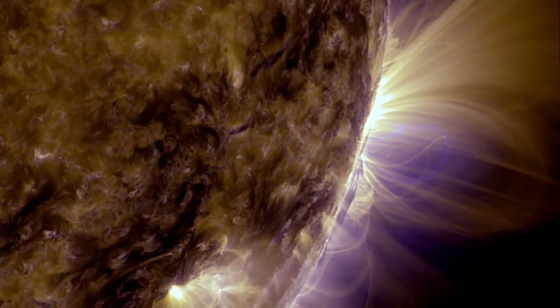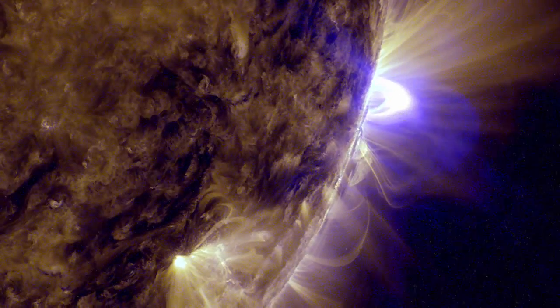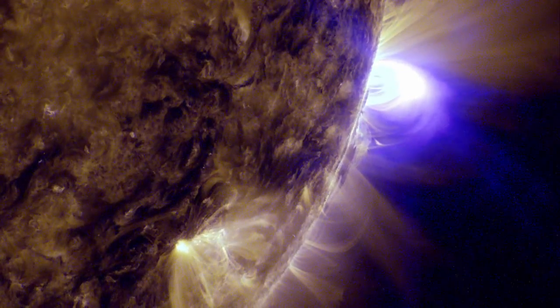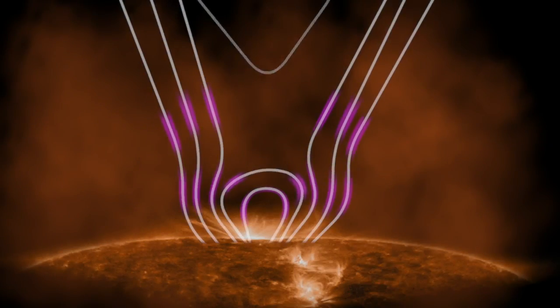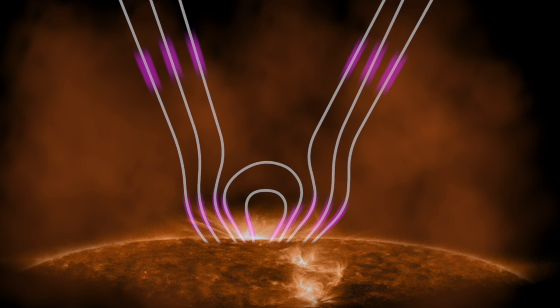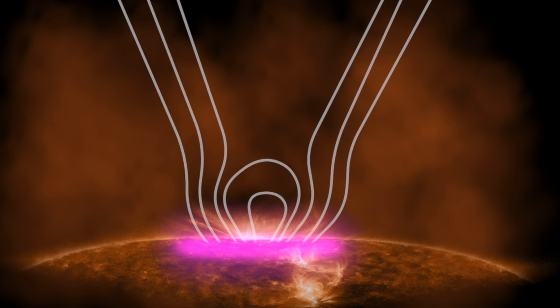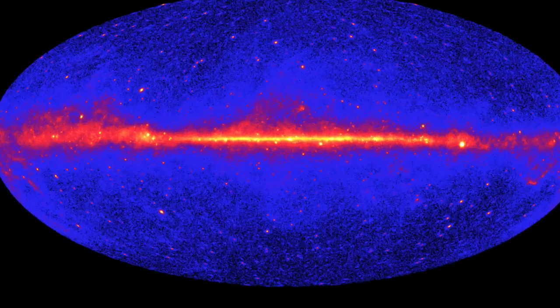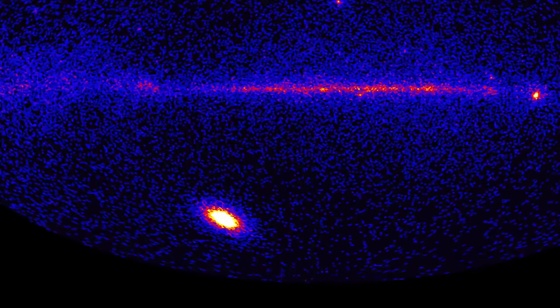Occasionally, tangled magnetic fields near sunspots suddenly release their pent-up energy. This produces an explosion that rapidly accelerates charged particles to near the speed of light. Confined by magnetic fields, some of these particles flow back toward the sun and excite gamma ray emission. Suddenly, the sun may become the brightest object in Fermi's sky.